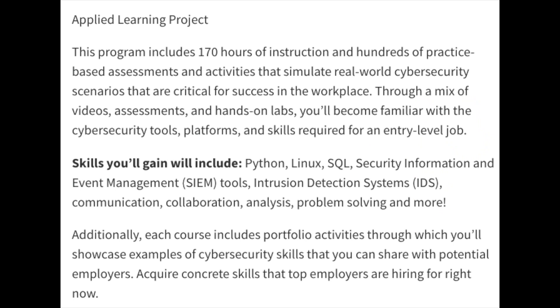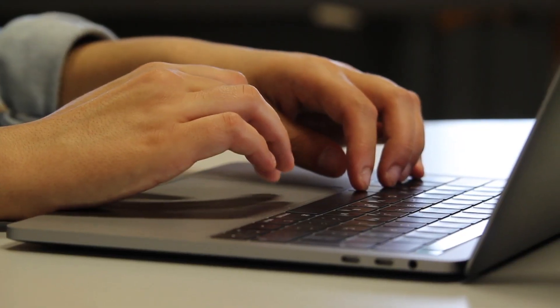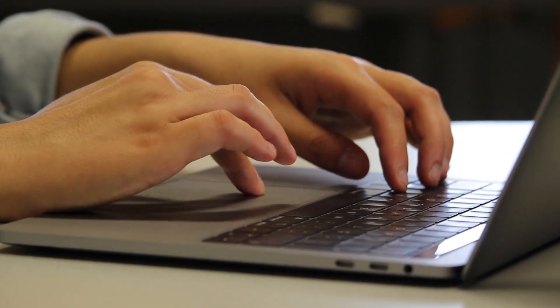The program itself has 170 hours of instruction, and you'll also be getting hands-on practice in labs that simulate real-world cybersecurity scenarios. Personally, I think one of the most important parts of a certificate program is the hands-on learning and the labs. You can learn as many cybersecurity fundamentals as you need to, but you really won't be able to dive deeper into the technical skills and tools unless you do hands-on projects and labs.